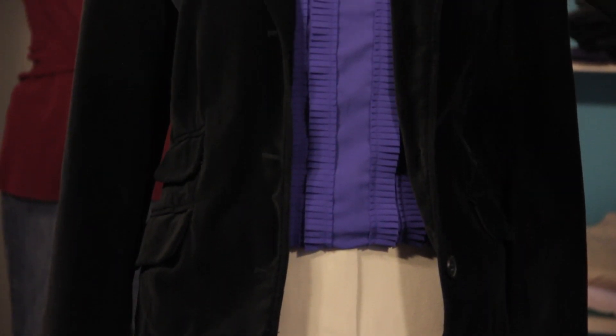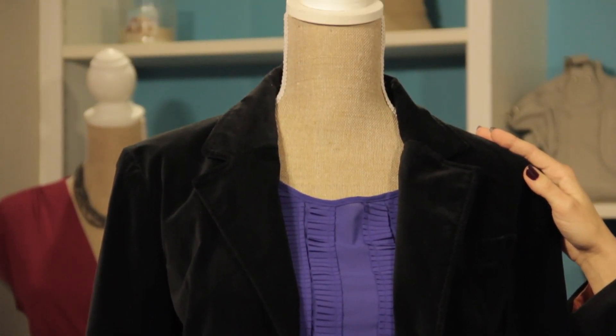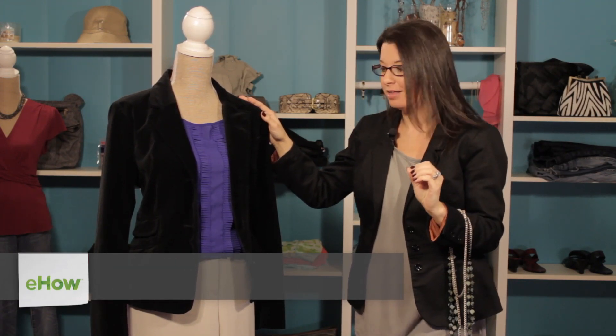Hi, I'm Christy Prince-Hale, and today we're talking about tan pants, a blue shirt, and a black coat match. And the answer is yes, they do. This is a fantastic neutral palette to work with.